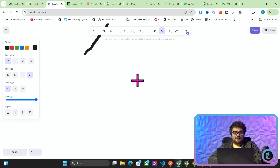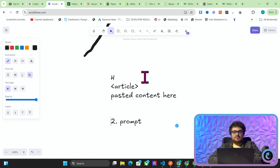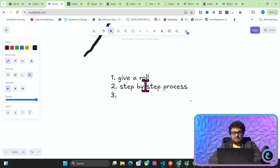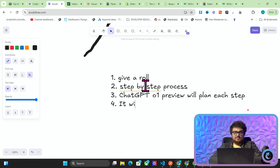Previously, the main way to prompt engineer was: one, give a role, and two, prompt. But now, I would say you only really need to give a role, and then the prompt can just be a very simple step-by-step process. Then ChatGPT-01 preview will plan each step and follow these steps precisely.